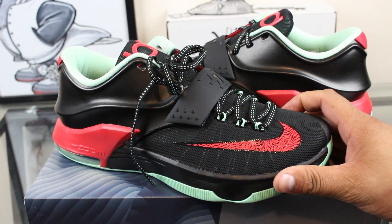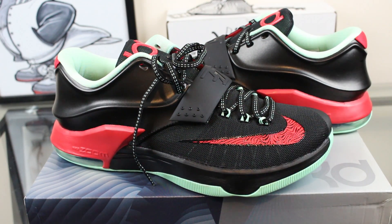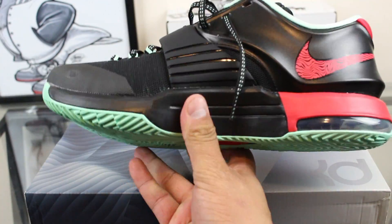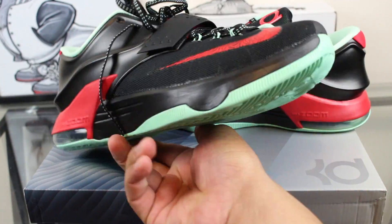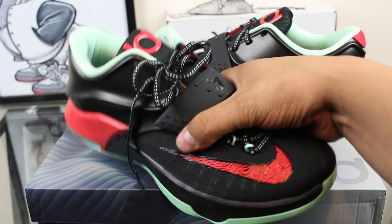If you guys are new to the channel, subscribe because I will have an on-feet section after this video. I'm going to try to keep it up with every pair to show you guys an on-feet. If I don't, just have patience — I'll get around to it. But again, great pickup for me. I love the details on the shoe all around. I did more of a breakdown on the 35,000 degrees, but you guys already know.